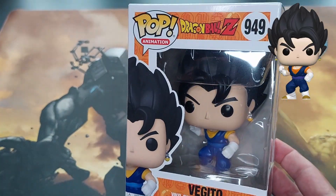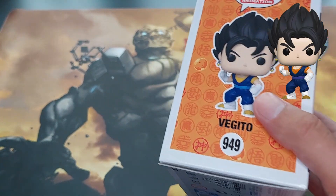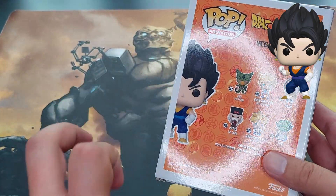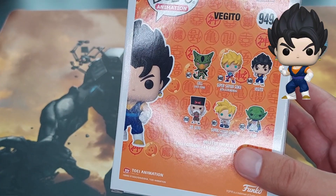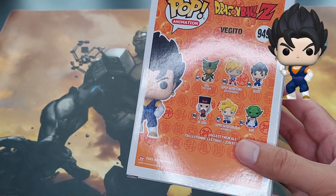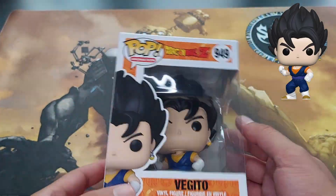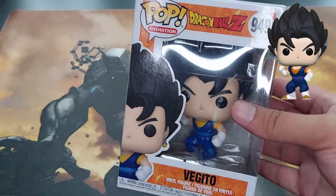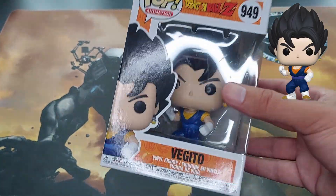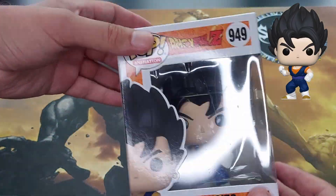I still have to clean it a little bit, but it goes into my collection obviously. I know there's a metallic version but it's pretty difficult to actually find it in stores. This comes with the new wave featuring Super Saiyan Goku with Kamehameha — which has a glow-in-the-dark version — Vegito, Dr. Gyro, Super Saiyan Gohan eating noodles, and Kami. To find it for two euros and a half is almost free — you never find Funkos this cheap.